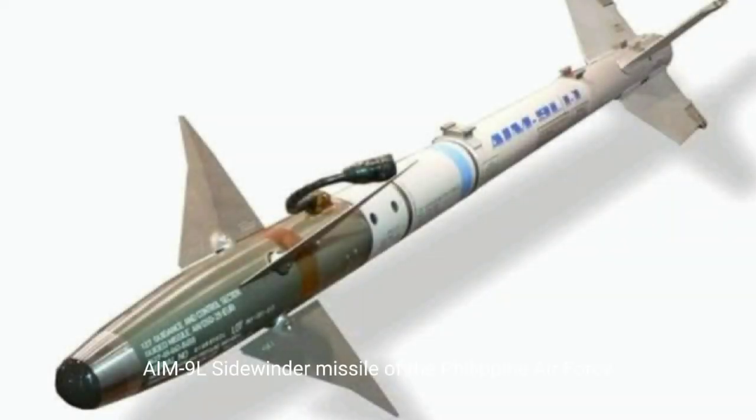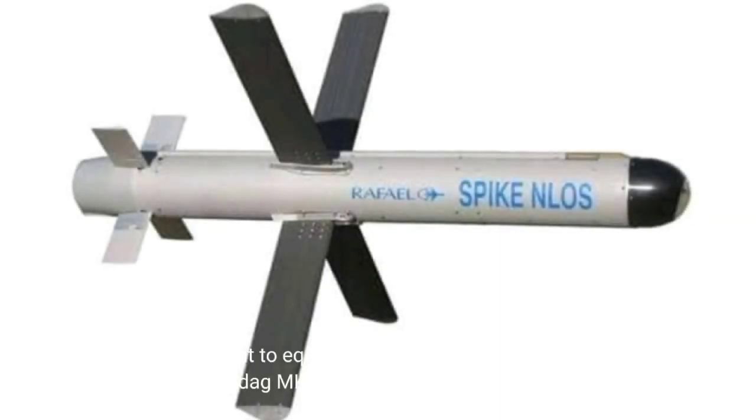AIM-9L Sidewinder Missile of the Philippine Air Force. Spike NLOS, which is meant to equip the Philippine Navy's Wildcat Lynx Helicopter, San Shaldag, and K-5 fast attack interdiction crafts.